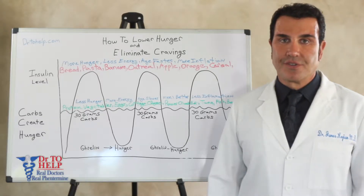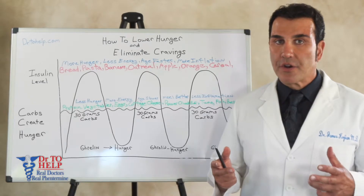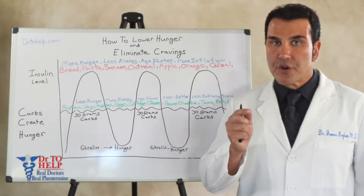Hi, I'm Dr. James Cogin. In this video we're going to learn how to lower your hunger and how to reduce your cravings, especially your carb cravings.